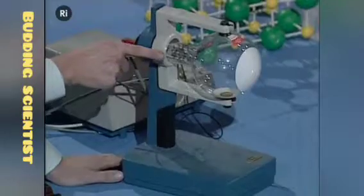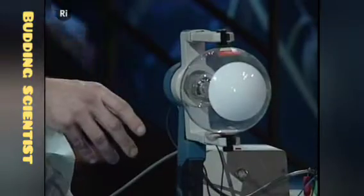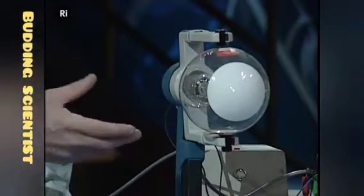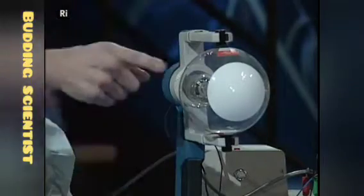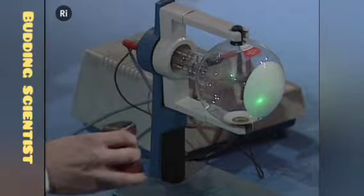What we have at the back here is a gun which is firing electrons across this tube. Unlike the previous demonstration where we saw beautiful glowing lights where the electrons hit the gas, this tube is essentially a vacuum so you can't see the electrons coming across, but when they hit the screen at the front you can see a green spot.